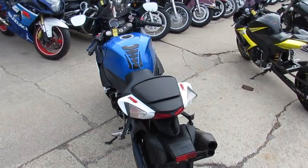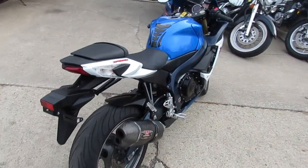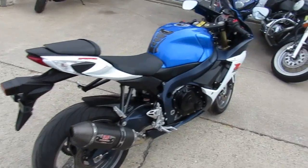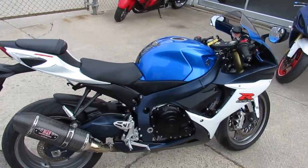We have guaranteed financing for everyone. Get on over to the website, ApprovalPowerSports.com. Also, while you're watching the video, head on over and subscribe to our YouTube channel so you can see all these cool sport bikes as they roll in. Thanks, guys.